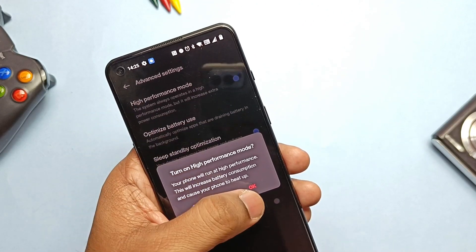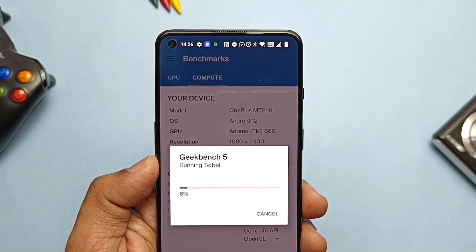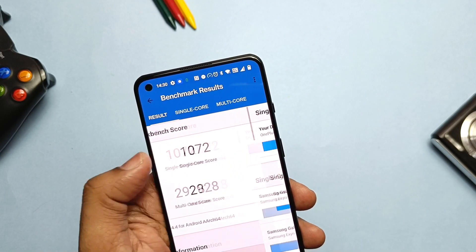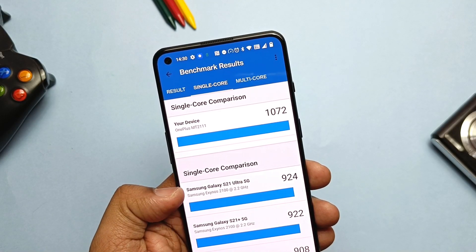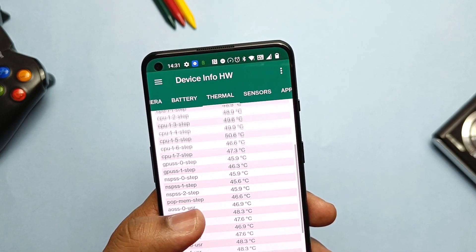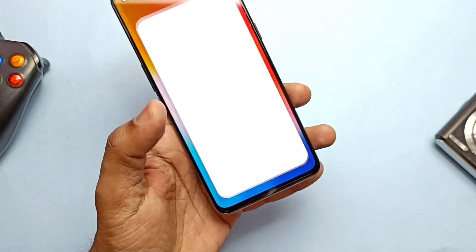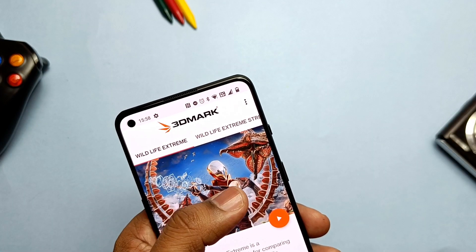I cooled down the device, enabled performance mode, and ran the GPU test again — I got only a slight improvement with a score of 4717. Single-core results broke all records, reaching 1072, but multi-core was slightly lower at 2928 — still among the best. Temperature after two consecutive cycles reached 46 to 50 degrees Celsius. These results confirm that the device on OxygenOS 12 has great potential to fully utilize the Snapdragon 888 processor and deliver outstanding performance.